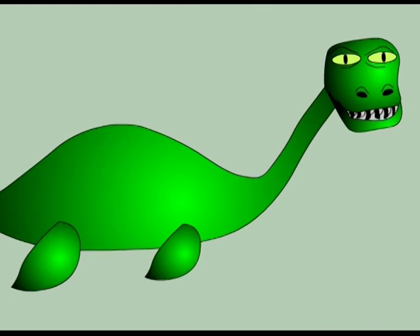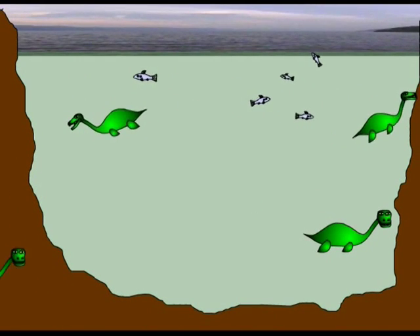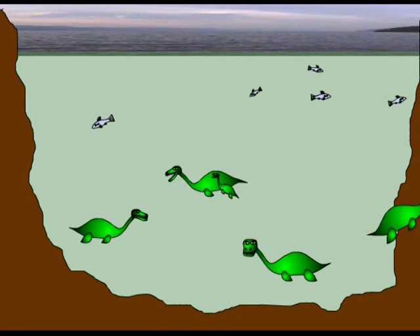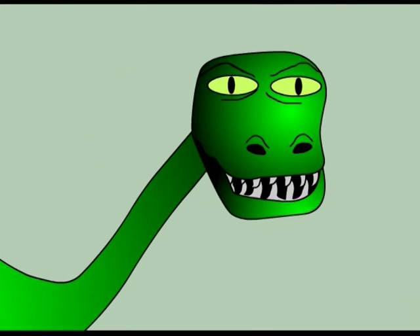And another thing: there can't only be one Loch Ness monster. There must be a lot of them in order for the species to survive. That makes it even worse. There simply isn't enough food in the loch to sustain such a large population — or any population at all.